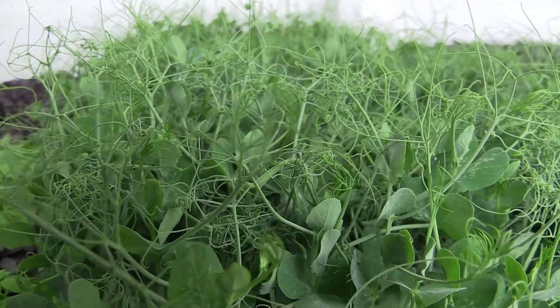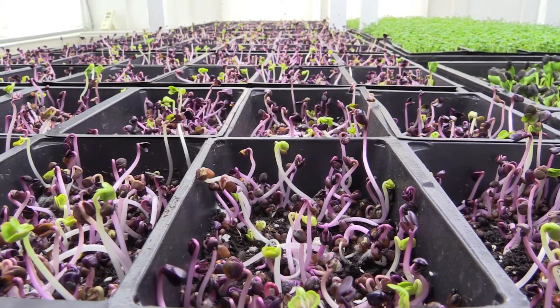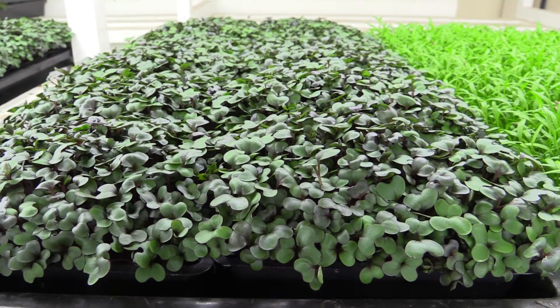Microgreens are quite intense in flavor but they're also intense in nutrition. In that first set of leaves — for instance with the red cabbage — it's the same nutrition as a full-grown plant. When you start to think about that, one insert is your vitamin C equivalent for an entire day.